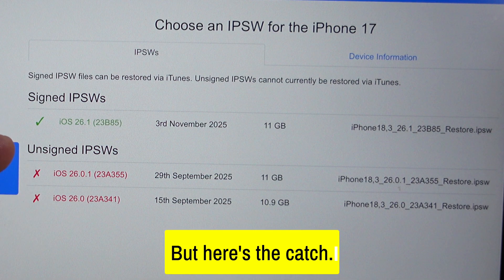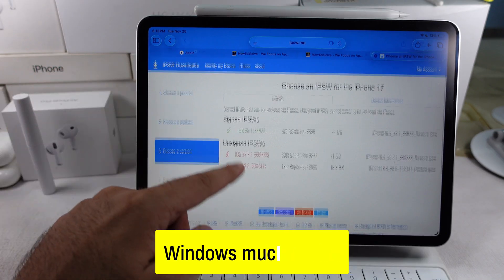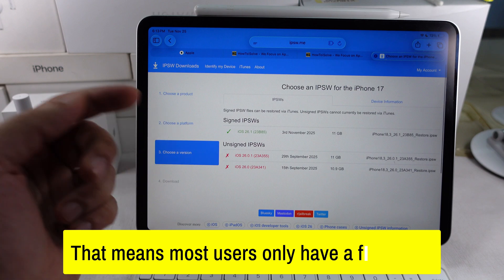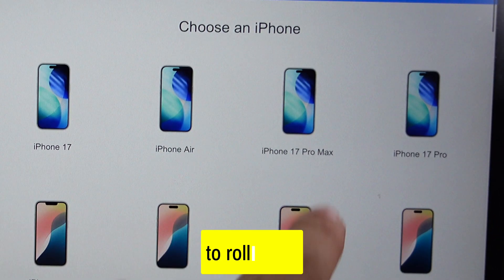But here's the catch. With iOS 26, Apple has been closing signing windows much faster. That means most users only have a few days, sometimes just hours, to roll back.